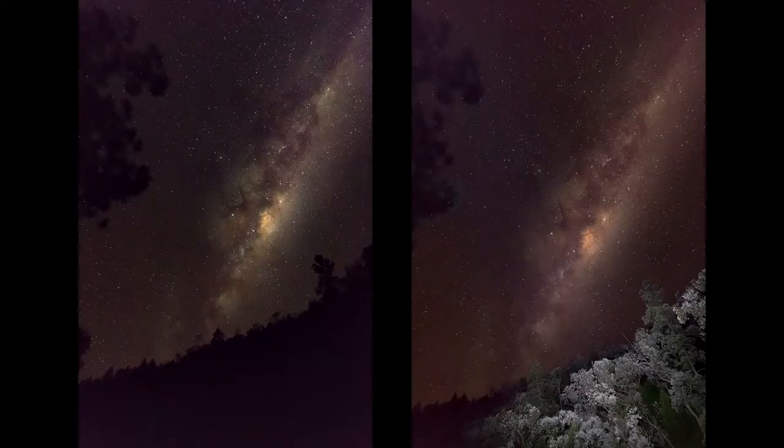Once we got there, we set up the tent, ate a bit of food, and went outside for some night photography. For the first time, we took pictures of the Milky Way. We'd seen articles, reviews, and tutorials on how to take pictures, so we thought we'd give it a crack. We spent two hours taking pictures and I think we took some really nice ones.